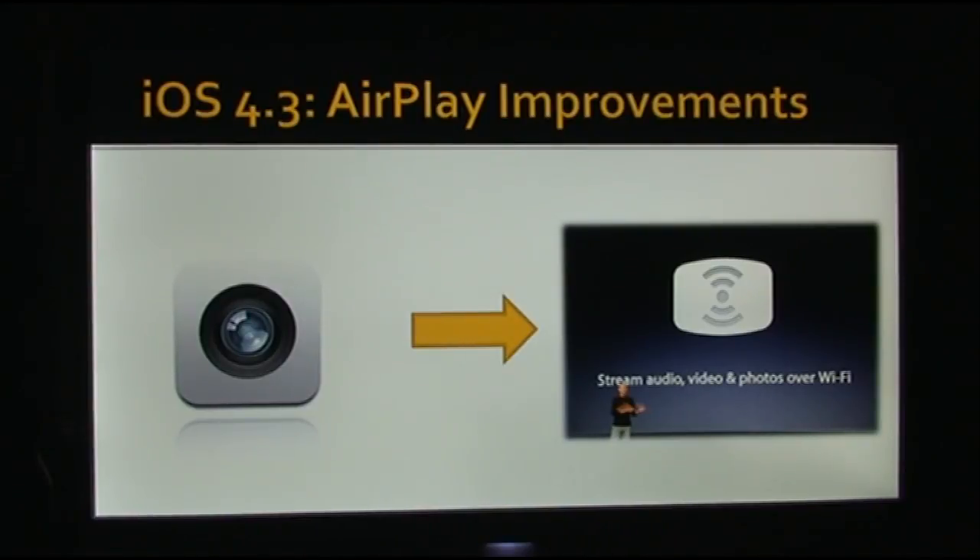Another really cool feature added in AirPlay that people have been wanting for a while: if you have an iPhone or an iPod Touch 4th generation — a device with a camera — in order for pictures and videos you took to work with AirPlay, you previously needed to sync to iTunes first, which was a hassle. So if you took a video on your iPhone, you could not stream it to your Apple TV right away. Well, in iOS 4.3 that has been changed, and now when you take a video, it becomes instantly available to stream to your Apple TV.